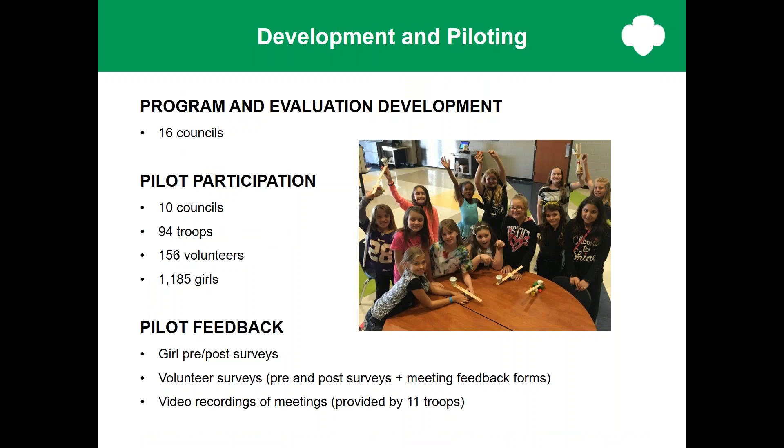Last fall, we piloted the Think Like an Engineer journey to find out whether girls found the activities engaging, girls achieved the Girl Scout leadership experience outcomes, girls achieved STEM outcomes, volunteers found the activities easy to facilitate, and volunteers felt the new journey structure was clear and worked well within the meeting. Representatives from 16 councils gave input as they were developing the pilot version of both the program and the evaluation. 10 councils organized pilots at the local level — 94 troops, 156 volunteers did the pilot — and they got more than 1,000 girl surveys. Volunteers gave feedback on every single meeting in real time, and 11 troops also videotaped the meetings, which helped GSUSA see where girls were getting bored and where they were getting excited.